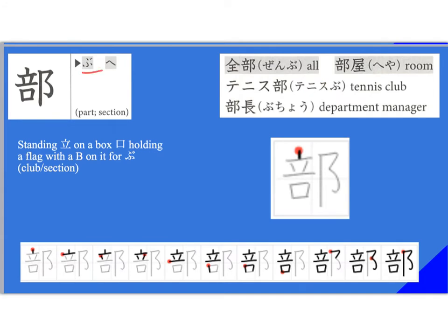This kanji is read 'bu' or 'he,' and it means part or section. Also, 'bu' means club in Japanese — it's kind of a suffix. So you find this in 'zenbu.' We studied 'zen' in the previous slide. You have 'heya.' When you say the tennis club, you say 'tenisu-bu.' It can also mean a department within a university — 'gakubu.' 'Buchou' is a department manager — the section person who's been there the longest.